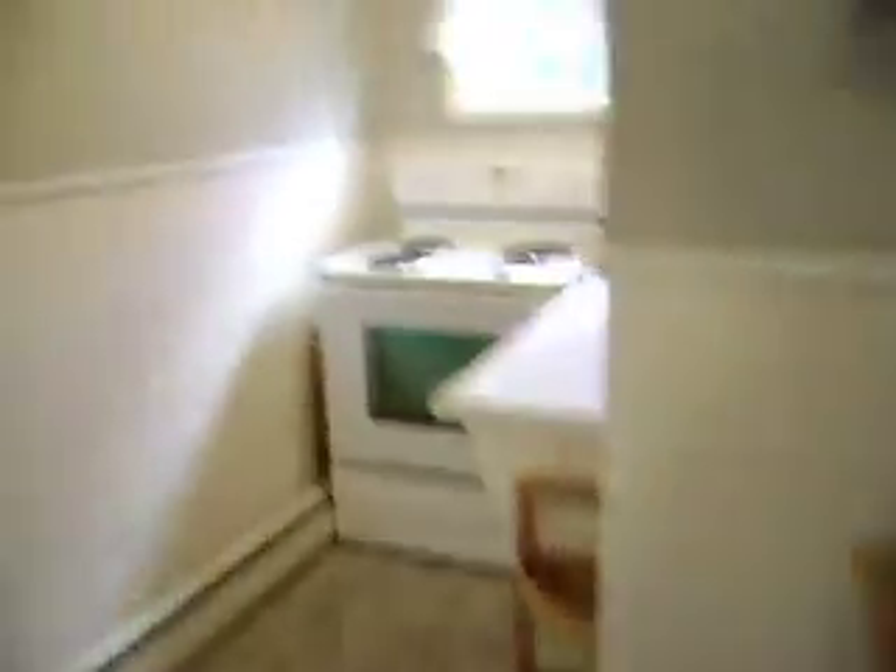Kitchen's in good shape too. Dishwasher — that's just a roll-around dishwasher type. There's your fridge and there's your back door.